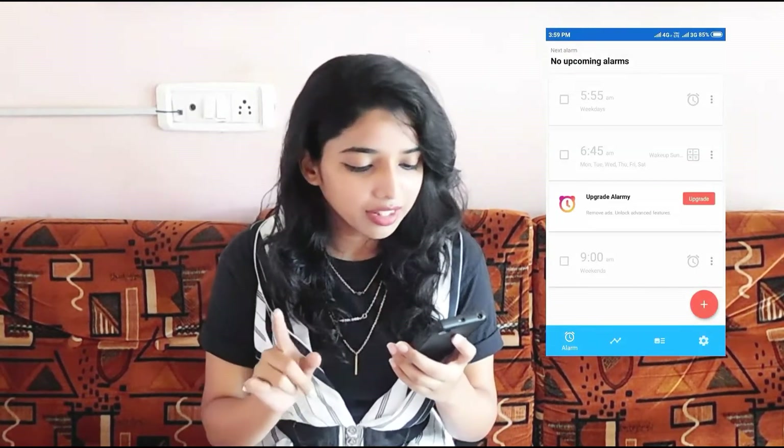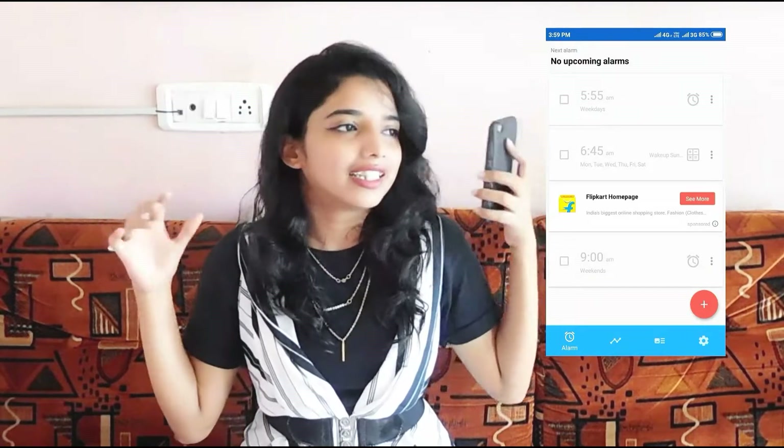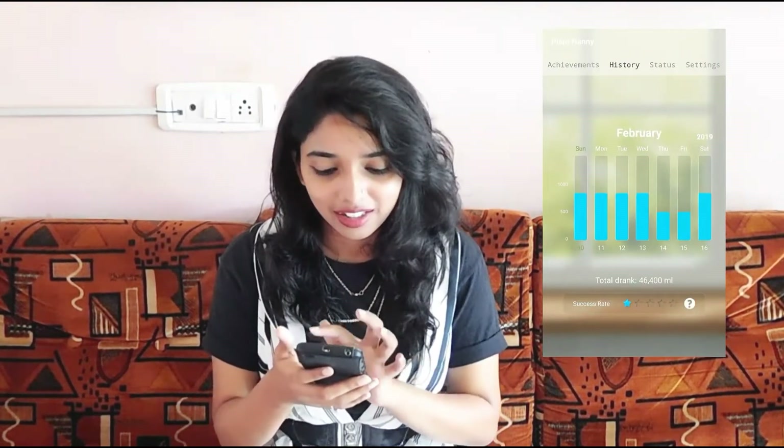In my essentials tab I have two things: Alami and PlantNanny. Alami is the best alarm app — so if you are someone who does not wake up even if the world is ending or there's a natural calamity, this alarm will definitely wake you up. Then I have PlantNanny — I talked about this app in my 'how to be fit and healthy in 2019' video. I don't drink a lot of water, so this app helps me track my water intake. I'm progressing — I'm doing well.